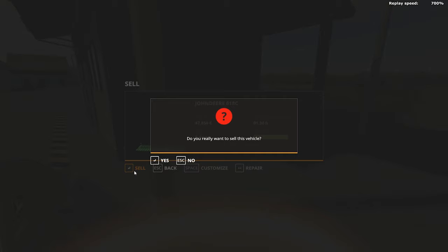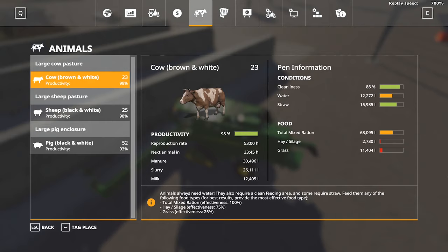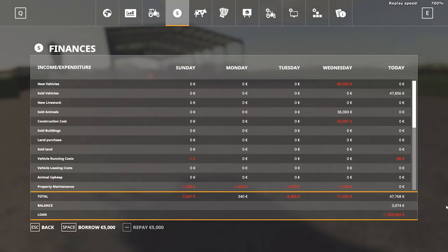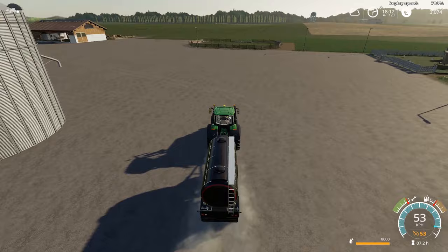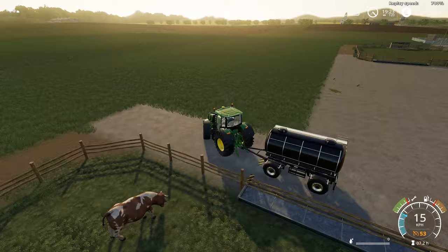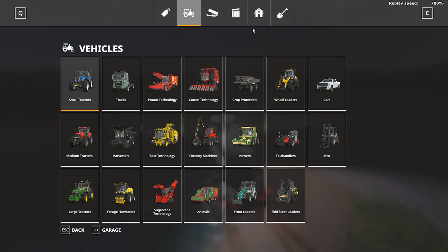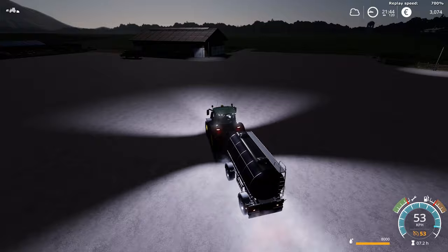That was possible because in FS17 I had the Table Manner mod, which removed the cleaning of animals. Now that I don't have that mod and I have to clean the pigs, if your food bars are full you cannot feed back the food that you just picked up.